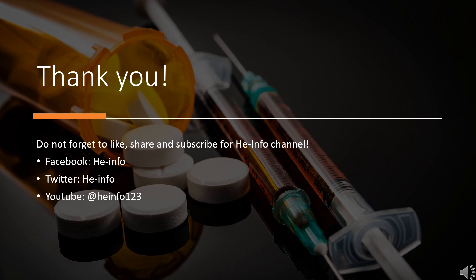Thanks for listening. Do not forget to like, share, and subscribe to the HeInfo channel if you liked this video, to receive more health information updates.